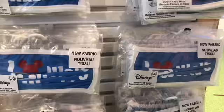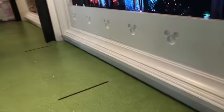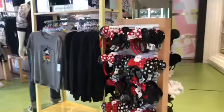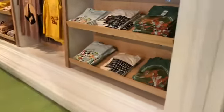I gotta find my size. I'm gonna film over here because there are a lot of people on the other side. They have some ears and we have some shirts over here.